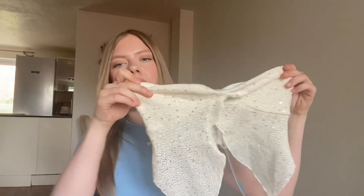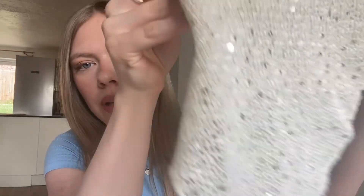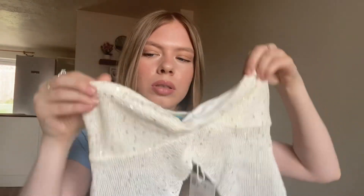Next the top from Pull and Bear, which is really cute — it's a bandeau top with sequins all the way through and this little knot in the middle, and it's also got those sticky bits which help it stay up. I got it in an extra small and it fits really well. Everyone seems to love this top but I find it a little bit itchy, probably because of the sequins. That's not the main reason I'm sending it back — it's just that I don't think I'm going to get the wear out of it.